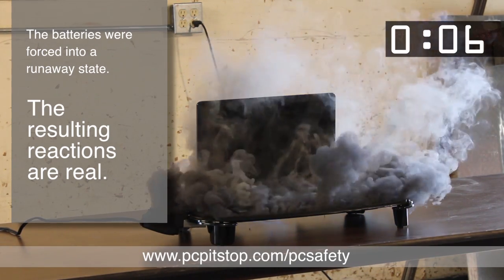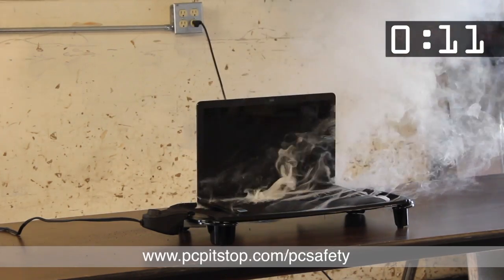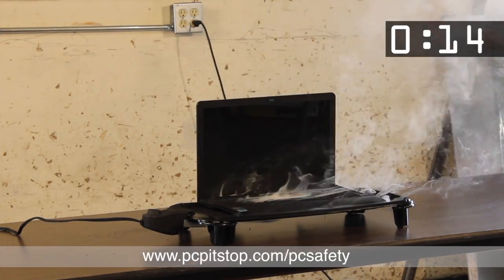The first lithium-ion battery cell just vented. You can also hear small pops, which are electrolytic capacitors. They're like small bands.